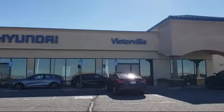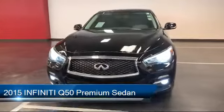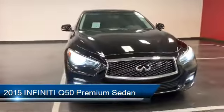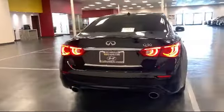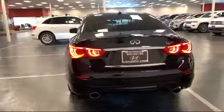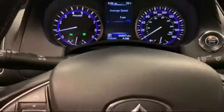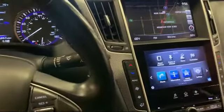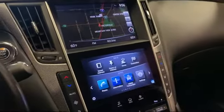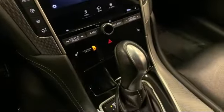Welcome to Victorville Hyundai. Here's a look at another one of our great vehicles from our inventory. It comes equipped with navigation, alloy wheels, heated door mirrors, heated front seats, steering wheel controls, leather wrapped steering wheel, fully automatic headlights, Sirius XM satellite radio, keyless entry, dual front side impact airbags, and has less than 70,000 miles on the odometer.